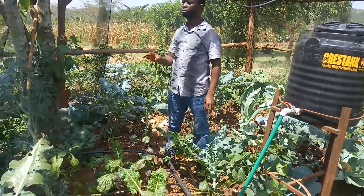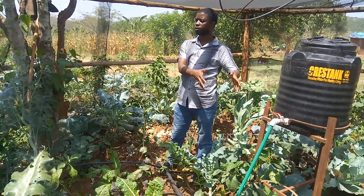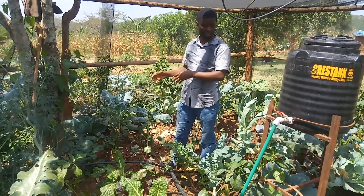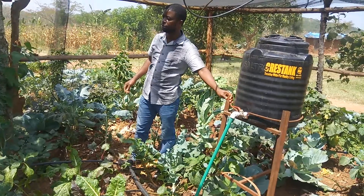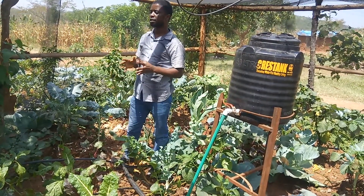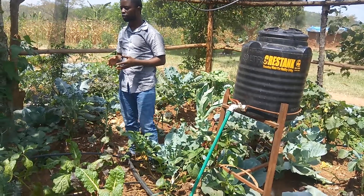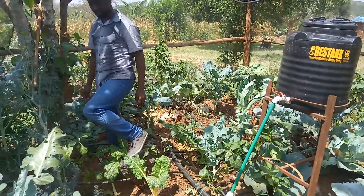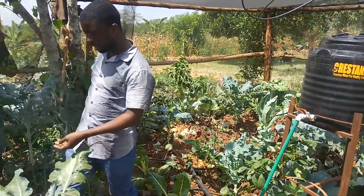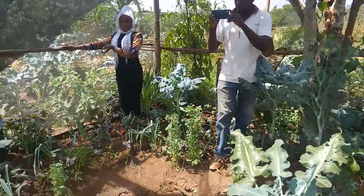We call it a mobile drip irrigation system because the farmer can move it from one section of the garden to another section of the garden — that's why it has portable stands that the farmer is able to move. This system also comes with training in agronomy for the farmers and training in water harvesting.